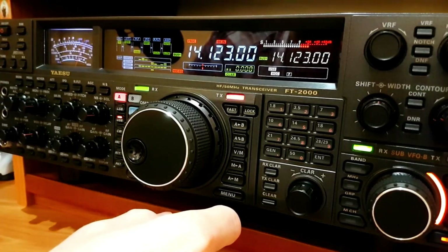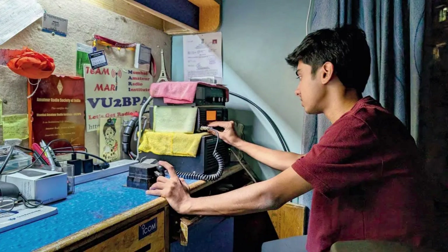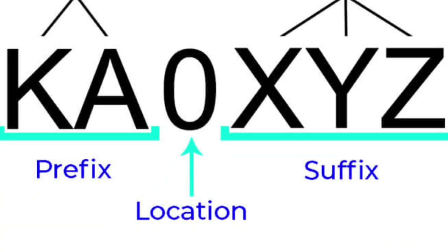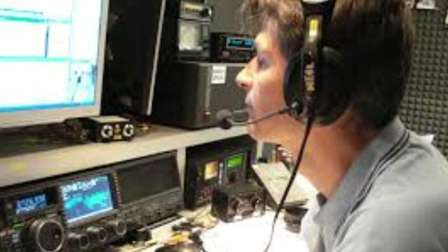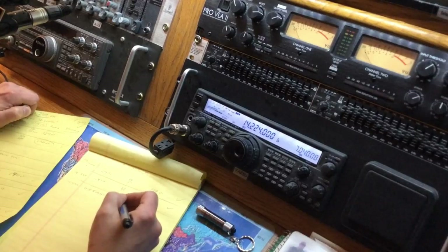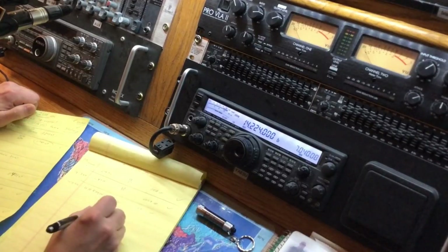In the world of radio, your identity is not your name, but a unique combination of letters and numbers known as a call sign. Imagine a world where everyone uses a secret code to identify themselves — your name replaced by a unique combination of letters and numbers. This isn't a plot out of a spy novel, but the real, vibrant world of amateur radio. Your call sign, akin to a passport, is your unique identity in this global community.